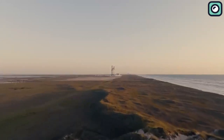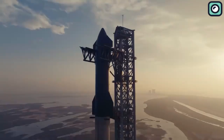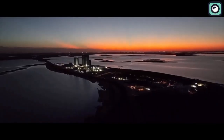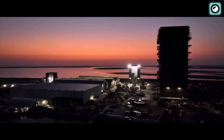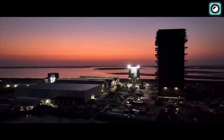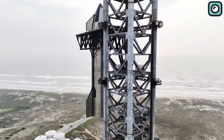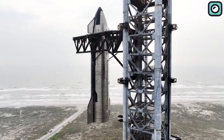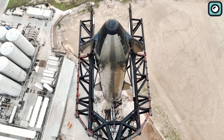Have you ever wondered why SpaceX's Starship rocket launches are unlike anything you've seen before? If you're a rocketry fan or simply curious about the innovative processes happening at SpaceX, today's update will certainly pique your interest. We'll delve into a strategy SpaceX employs that is utterly distinct and potentially revolutionary in the realm of rocket launches.